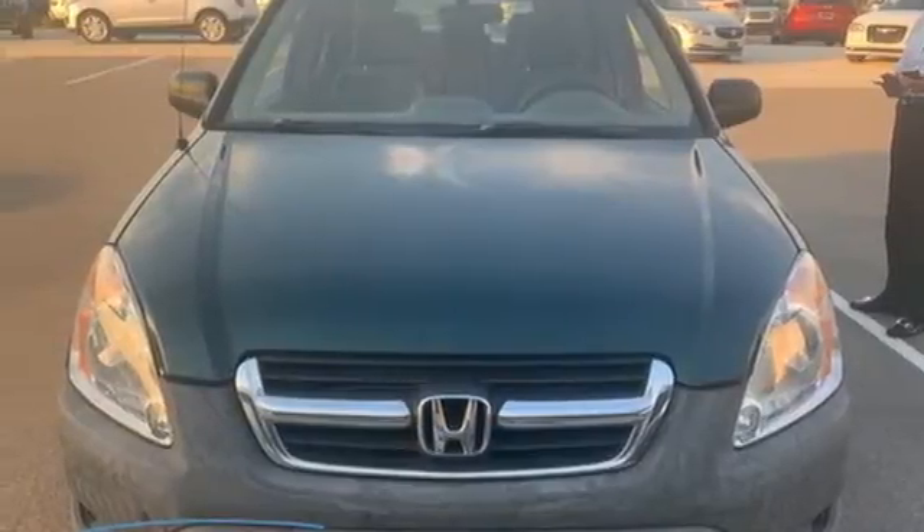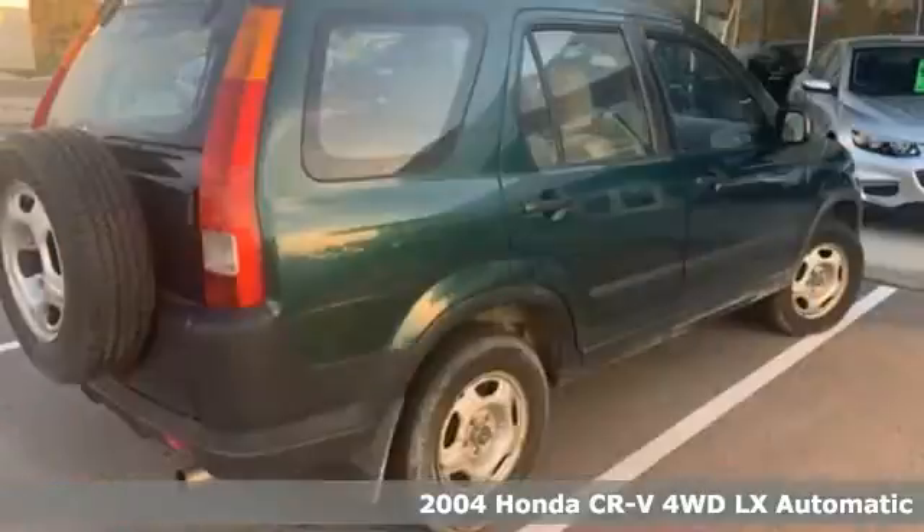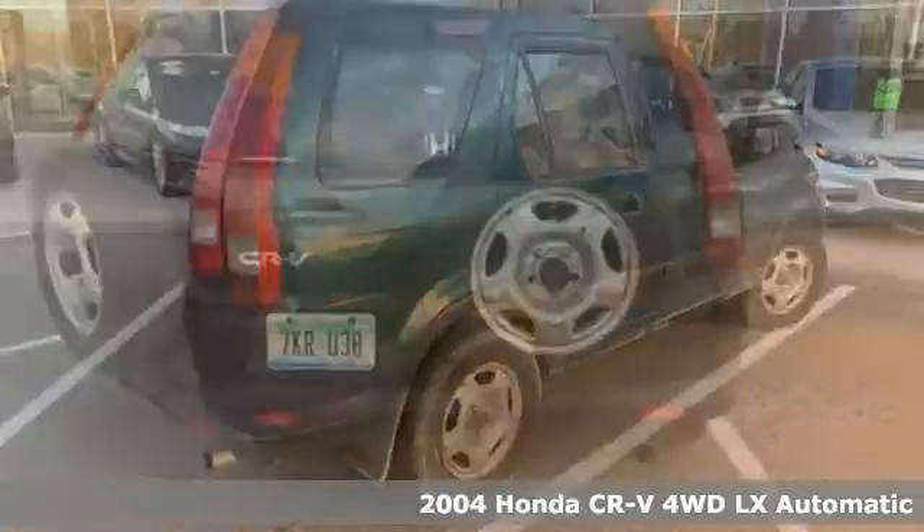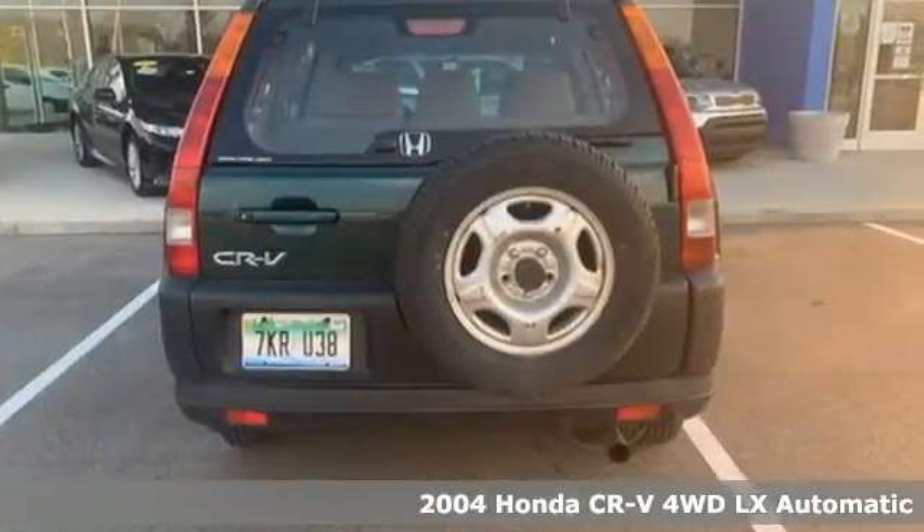Here's a 2004 Honda CR-V. Welcome to what feels like home. It's sleek looking, fuel efficient, and roomy enough for family and cargo.